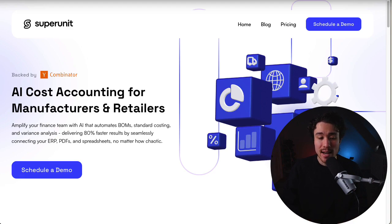The first example we're taking a look at today is called SuperUnit. It's AI-powered ERP for companies manufacturing or selling physical goods. It's currently sitting at around $8,300 in monthly recurring revenue, and they just signed a pilot to test things out with a $200 million apparel company.